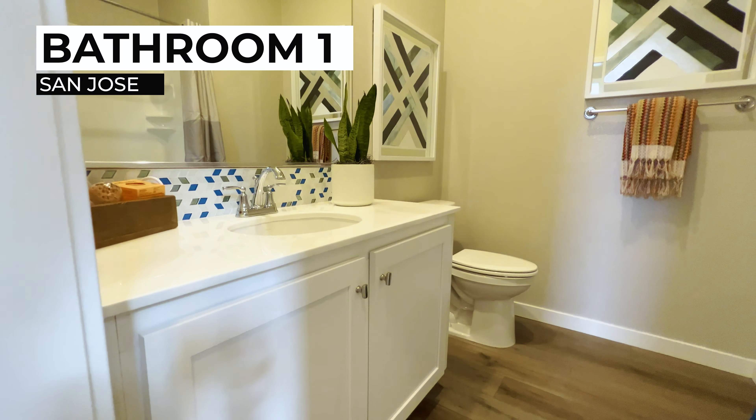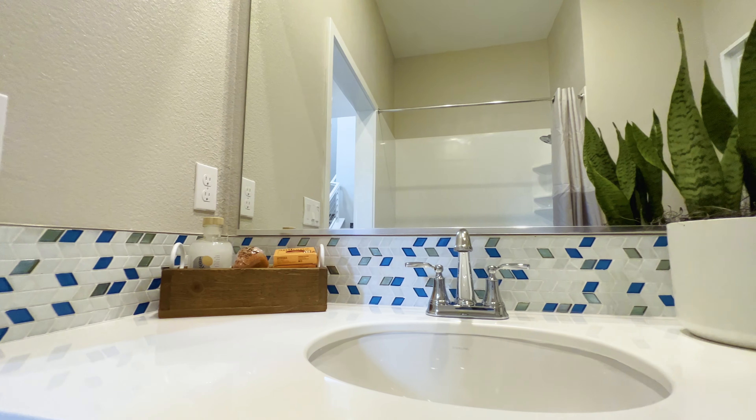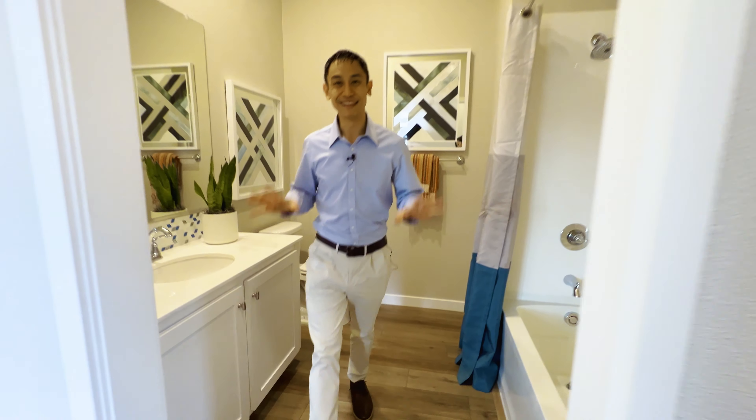Let's take a look at this bathroom here. Very spacious, lots of room. Look at the colors already — you've got the blue, the silver, the white. Very nice.